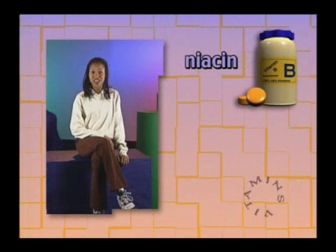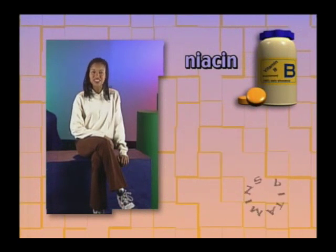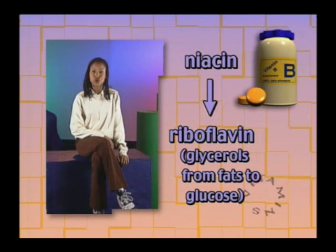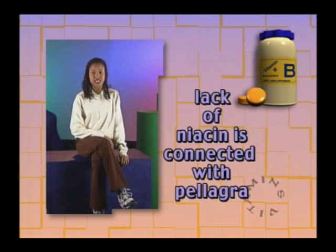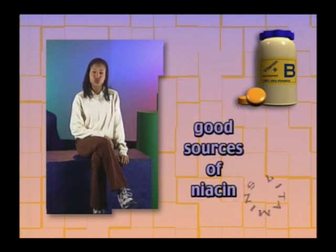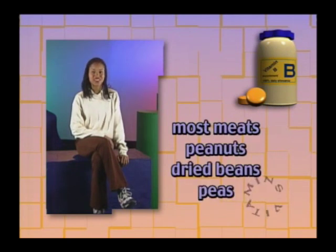Another B vitamin is niacin, also known as nicotinic acid. Niacin is a partner with riboflavin in converting proteins and a small amount of glycerols from fats to glucose for the eventual release of energy. Lack of niacin is connected with the disease pellagra, which is characterized by dermatitis and failure of the nervous system. Pellagra can be fatal. Good sources of niacin include most meats, peanuts, dried beans and peas.